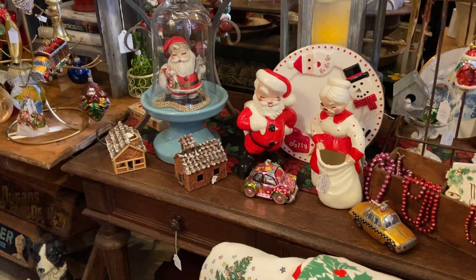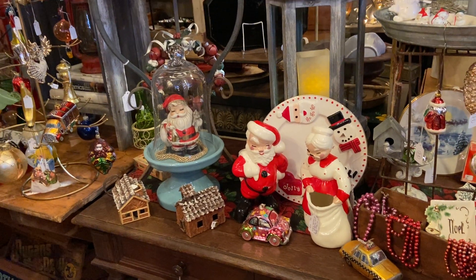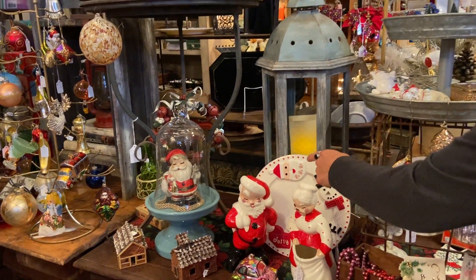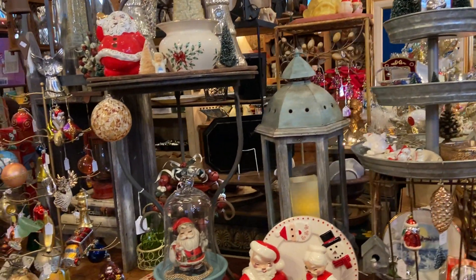Vintage Santa and Mrs. Santa. This is Betty Lynn Nichols, a famous California potter, and those were probably made in the 50s or 60s. I love a lot of the little festive things going on here — a Ho Ho Ho plate, and it also says Fa La La, which is really fun.